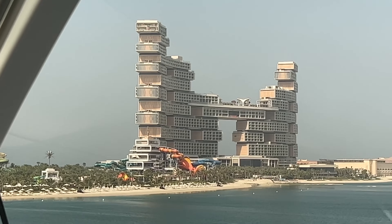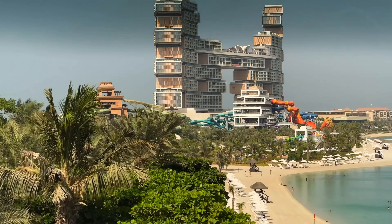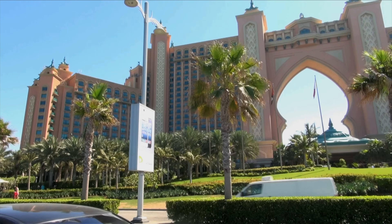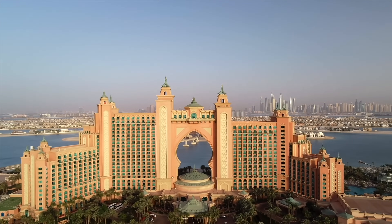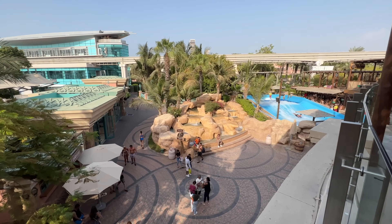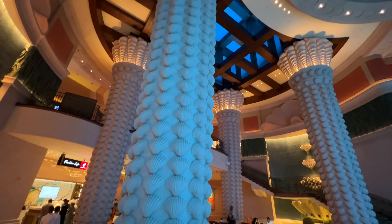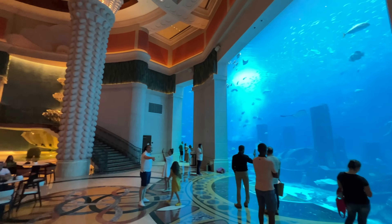I recommend getting an all-day pass if you can. Here we are at the Atlantis Hotel. The Atlantis does have a few activities including the Aquaventure Water Park or the Wave House. You're not going to get full access unless you're staying at the hotel, but they do have some activities available to the public.